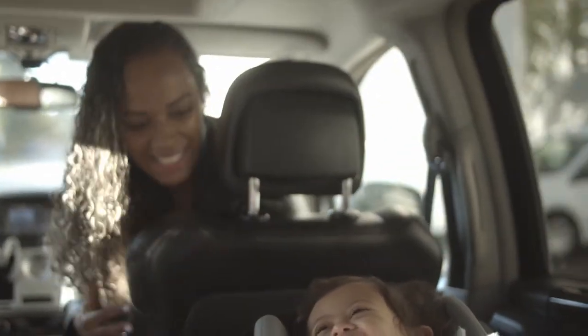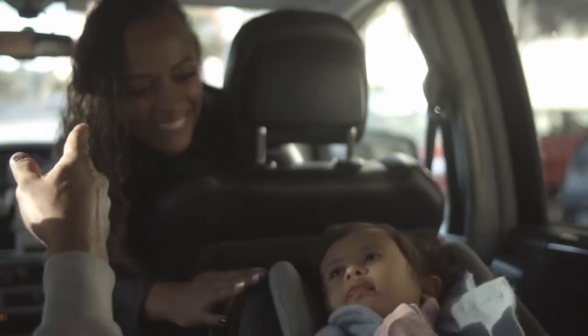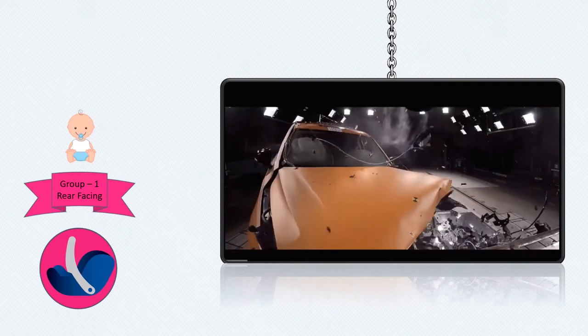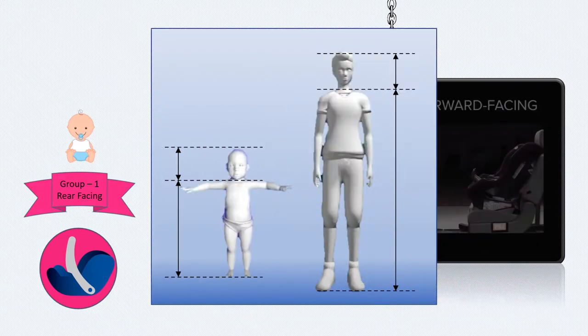I know we all want to keep an eye on our adorable babies when using the rear-facing car seat. Rear-facing is the best seat for your young child to use, and it's highly recommended for them to ride rear-facing as long as possible.